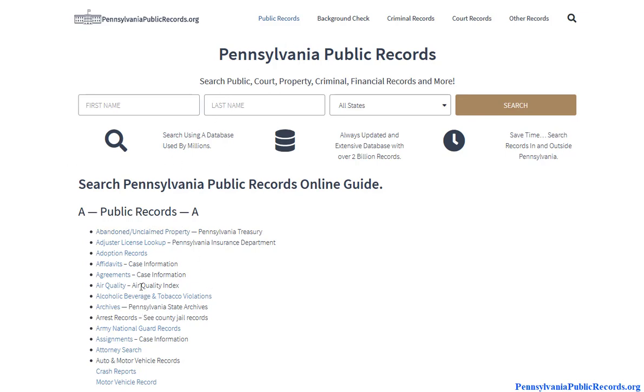You can combine both the public and private tools to give you the best results. Once again, that's pennsylvaniapublicrecords.org — come on down and get started on your Pennsylvania public records search. Thank you.